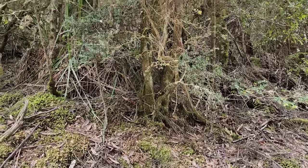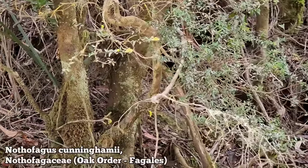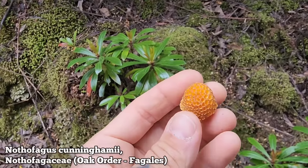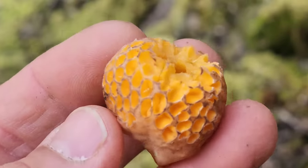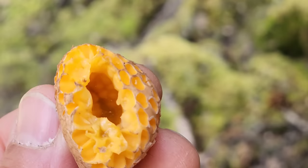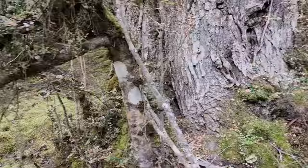Right here we have Nothofagus cunninghamii — you can see it right there — beach order, the oak order Fagales, family Nothofagaceae. And here's a species of fungus that only grows on this species of tree: the genus Cyttaria, Cyttaria gunnii. Oh my god, it does taste like a peach! It tastes like a blander peach, kind of like a shitty peach. It's juicy — I wonder if you cook it if it's any better. At least we know we have a calorie source in case we get stranded.